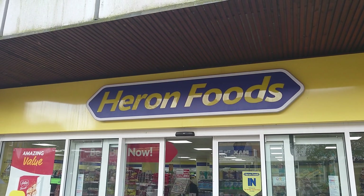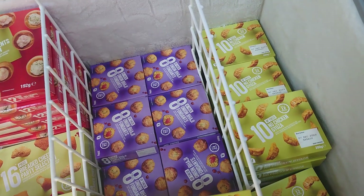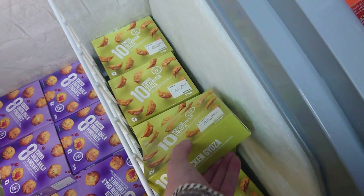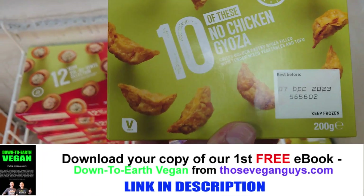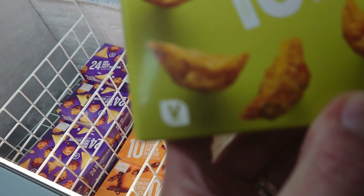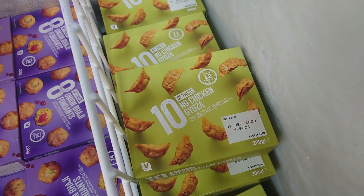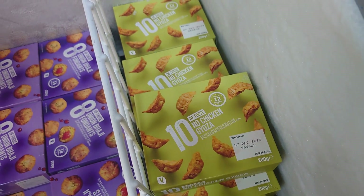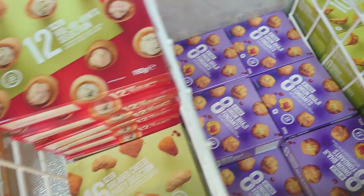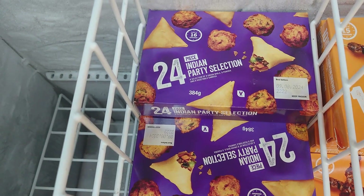We're going in here again — a few bits. In Heron right now, just in case you fancy stocking up your freezer for the festive period, they have this range — can you see there? It says vegan. There are 10 no-chicken gyozas, there are 8 onion bhaji fondants, and there's a 24-piece Indian party selection, all clearly marked vegan.